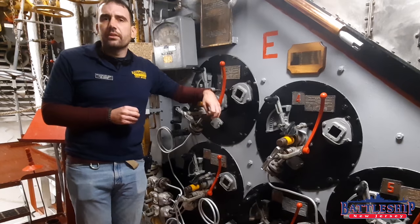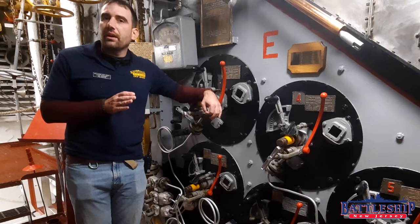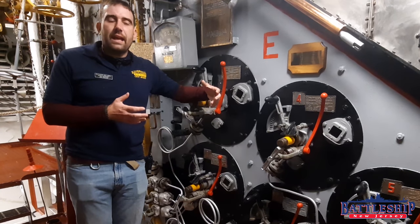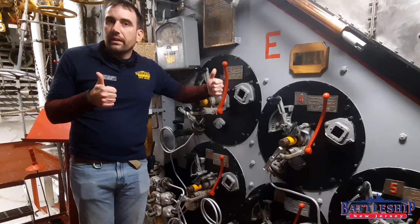The problem is, nuclear reactors are incredibly delicate systems. On a submarine that uses stealth to not get detected, it's great. On an aircraft carrier that has a fleet surrounding it to protect it from damage, it's great.